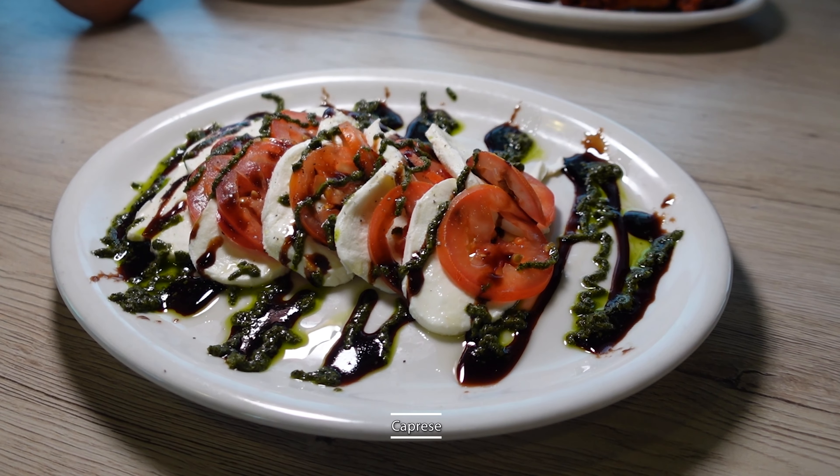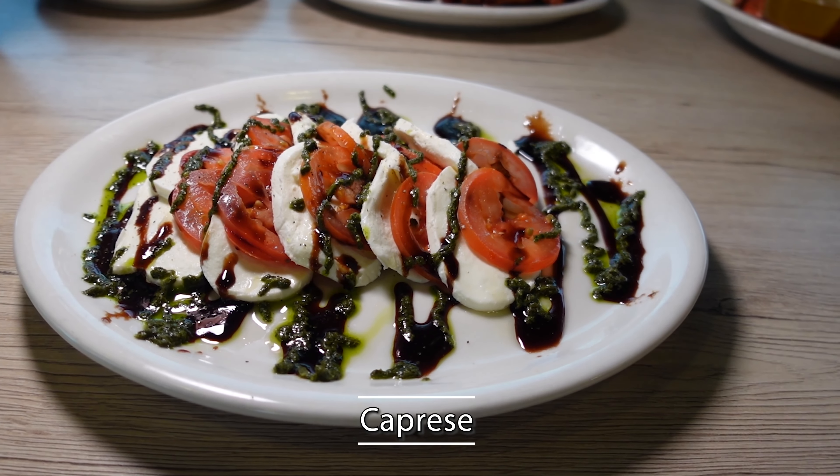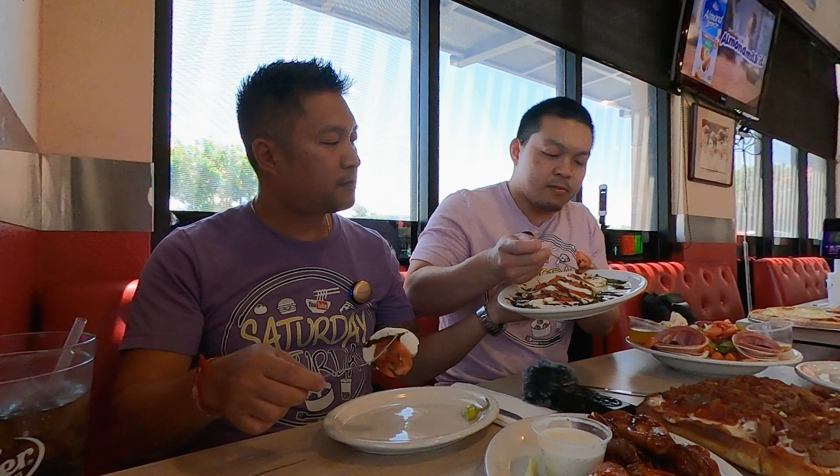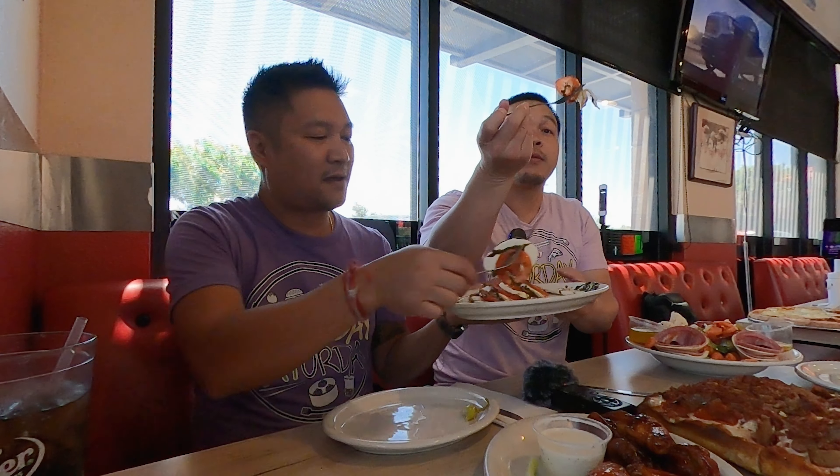Next up is a caprese salad — mozzarella and tomatoes with pesto and basil. That looks good, nice and fresh. Mmm, that cheese is so fresh. That is so good. The only thing I'd say is I'd want the tomatoes thicker sliced, but the tomatoes are great. That's really good. I could eat that whole thing.